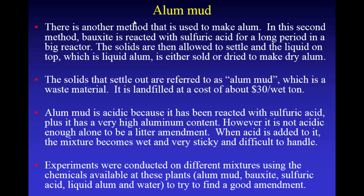Come to find out, there's another method used to make alum that's actually pretty common. Bauxite is ground up and then reacted with sulfuric acid in a big reactor. They stir it, then let the solids settle out, and the liquid on top is basically liquid alum — which they either sell as liquid alum or dry to make dry alum. The solids that settle out are called alum mud. In the past they just threw it out back, and there are places where old alum plants were with like 15 or 20 acres of alum mud. That's not allowed anymore — they have to landfill it, which costs about $30 a wet ton, which is really expensive.